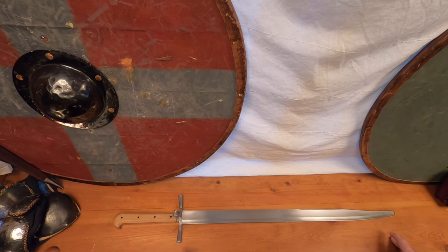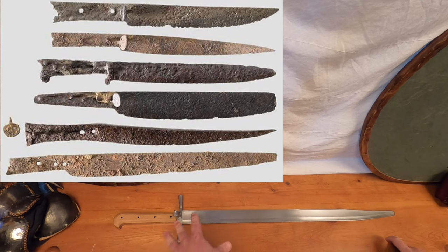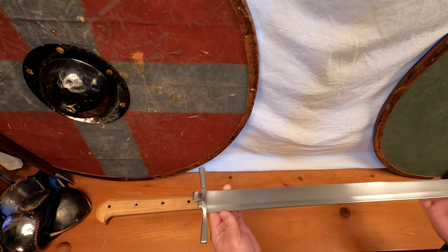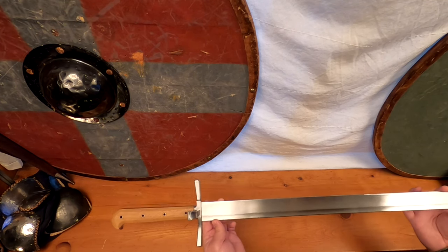These swords take direct design influence from common peasant's knives known as bowenfair, which closely resemble modern bowie knives and utility knives. This type of sword was popular in the region from the 1300s through the late 1500s.